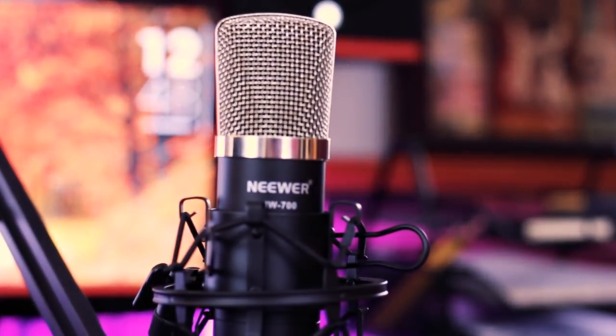Hi, I'm Dean DiMarzo, and this is a review of the Neewer NW700 condenser microphone and desktop boom stand. This is currently one of the top-selling mics on Amazon, so I thought I'd take a chance to share my thoughts as a video and music producer and see how it stacks up against some more professional microphones.